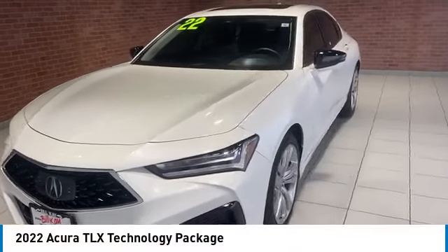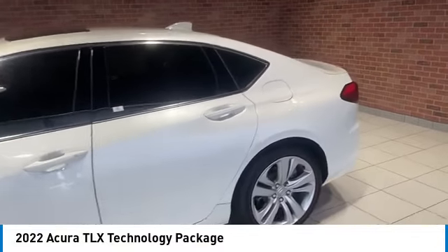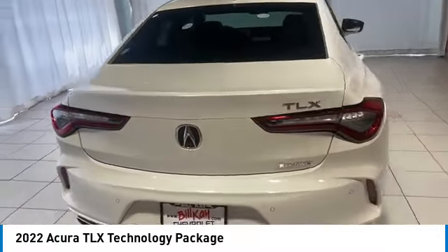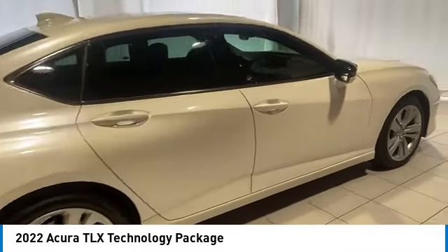We are pleased to show you the 2022 Acura TLX. The Acura TLX impresses drivers with its nimble handling, great fuel economy, and long list of high-tech features. It comes with an extremely quiet interior, spacious front seats, and smooth ride quality.